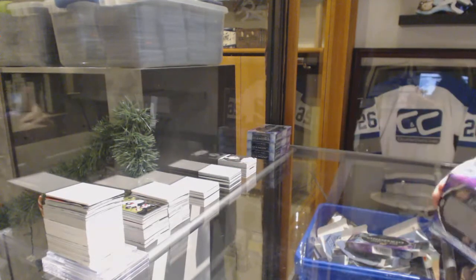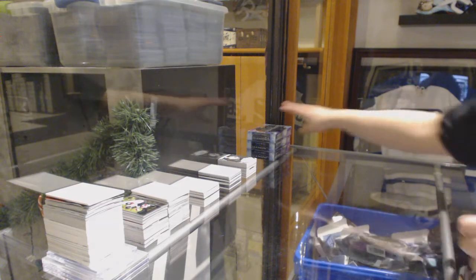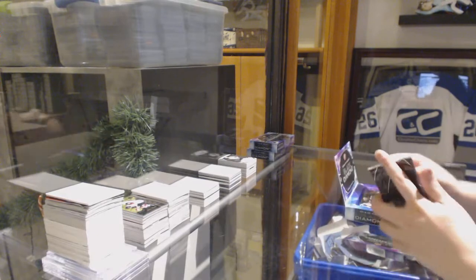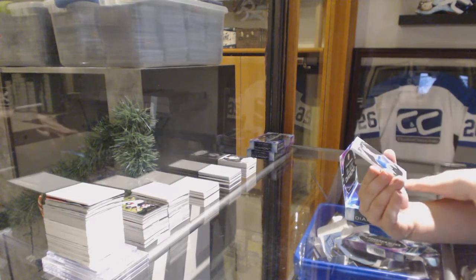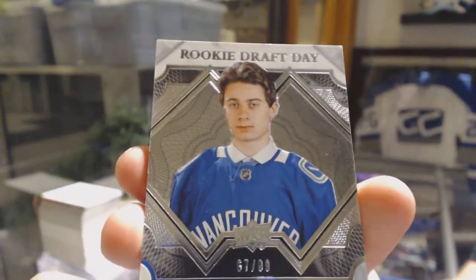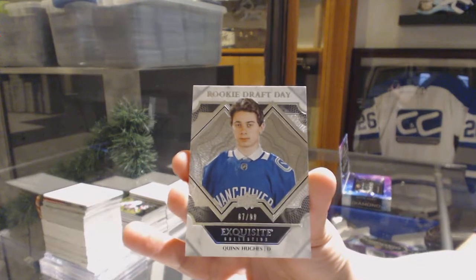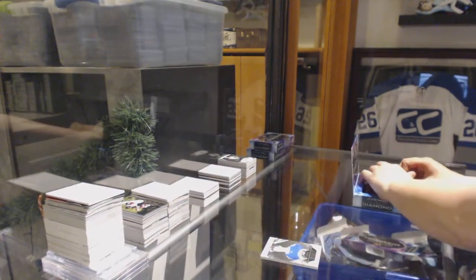Any guesses as to who the Diamond's going to be guys? We've got a Rookie Draft Day number to 299 for the Vancouver Canucks, Quinn Hughes — actually number to 99 Rookie Draft Day for Vancouver. That'd be a sweet one.